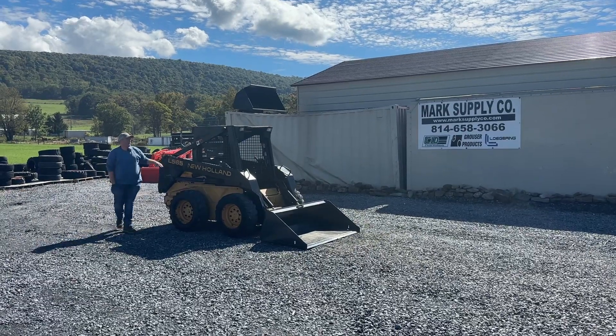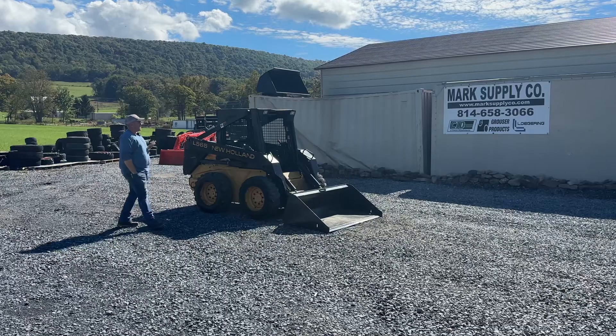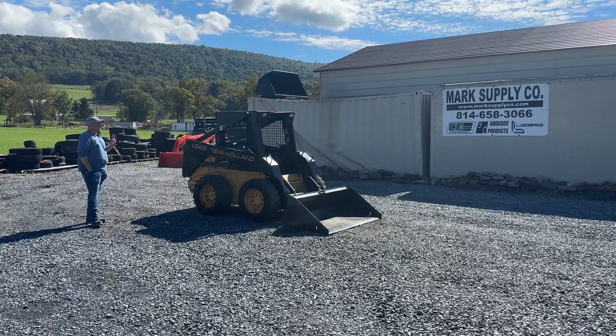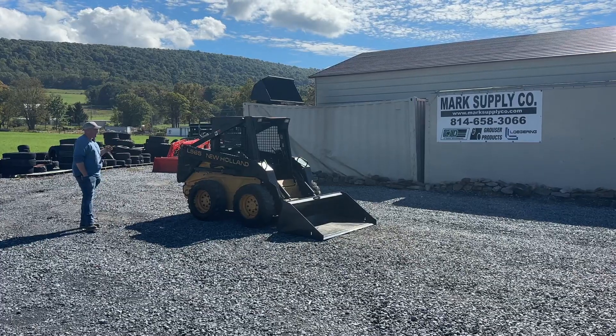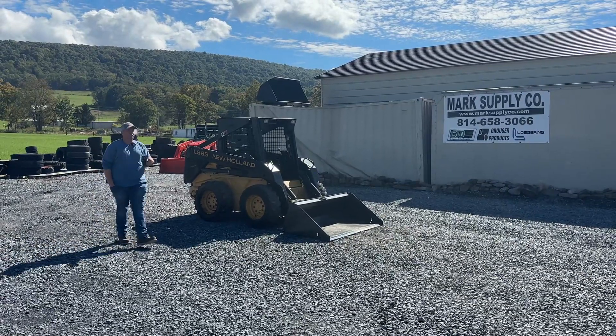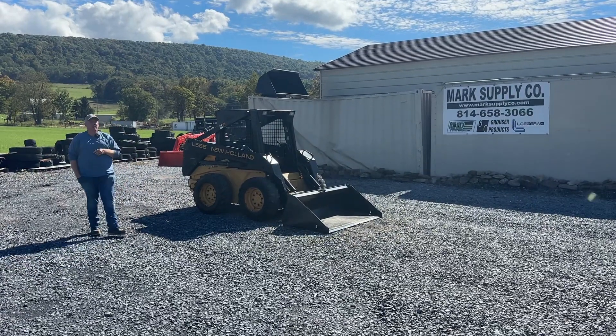Hey guys, Nick Miller today from Work Supply Company, to have for you a very, very nice machine. Believe it or not, this is a 1997 L565 and let me educate you on what the L means. Most of you know, some of you guys don't. L means that this did not have auxiliary hydraulics on it. An LX in the New Holland had auxiliary hydraulics — that's the way they did it back then.